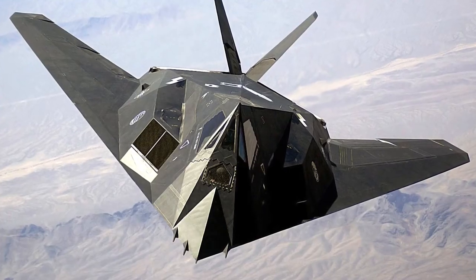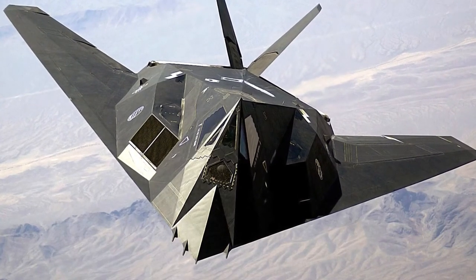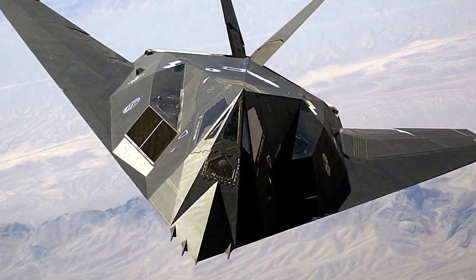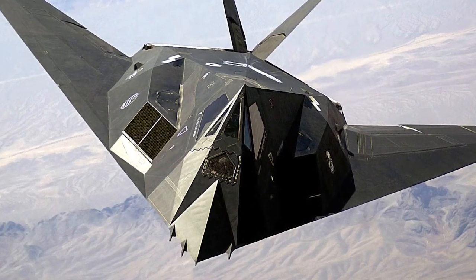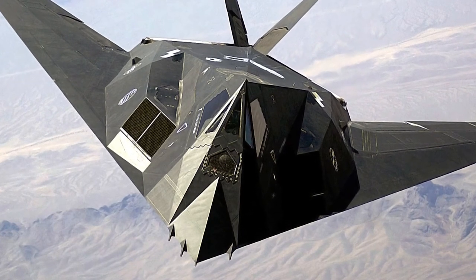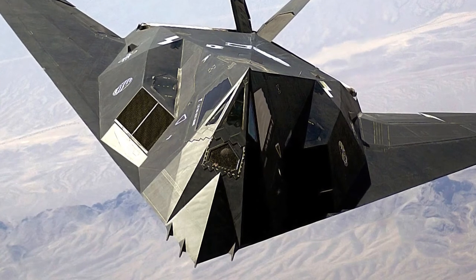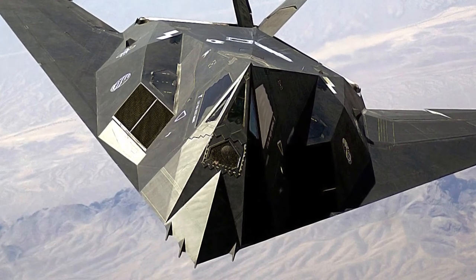In the mid-1970s, the stealth concept was born. The plan was to build an aircraft that had an airframe that deflected or absorbed radar signals, so as little as possible was reflected back to the radar unit. This would allow the aircraft to fly nearly undetected, and it would not be possible to attack it with weapons relying on radar for guidance.